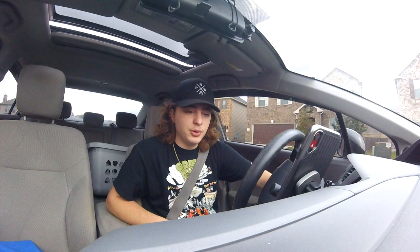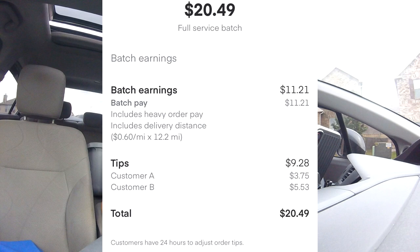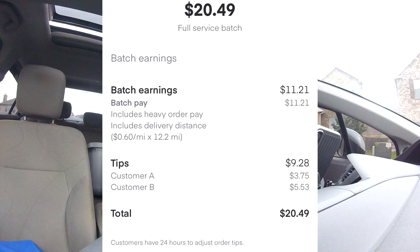We just did another $20 order and it was pretty smooth — a lot more miles but closer to where I live. Let's do a recap: first order was $73, second order was $28.50, third order was $67.12, and our last order was $20.49 — that puts us right around $190 for seven hours of work. That gives us about $27 per hour, which is awesome. Hopefully you guys are a little more confident to shop at Costco — I'll see you on my next video.